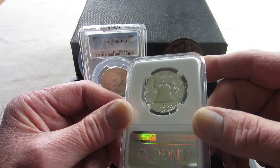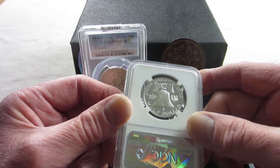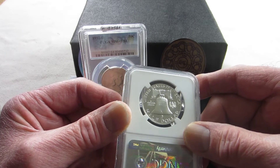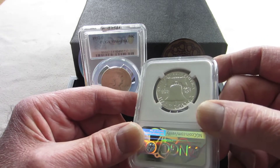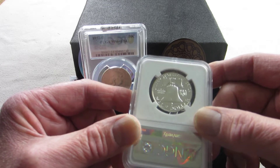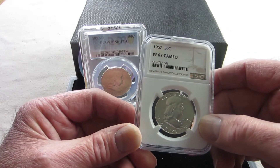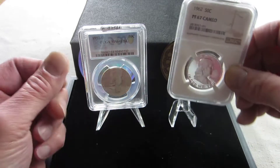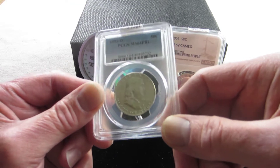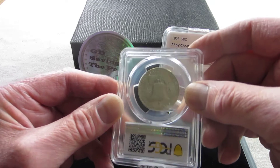Most people who collect half dollars from the 20th century are going to go for the Walking Liberty half. Those into stacking will go for the 1964 Kennedy, obviously, because it generally has less wear. The Franklin half falls in between the two, and when you think about it, if it hadn't been for President Kennedy being assassinated and honored on the Kennedy half dollar, we might still have the Franklin half dollar today.